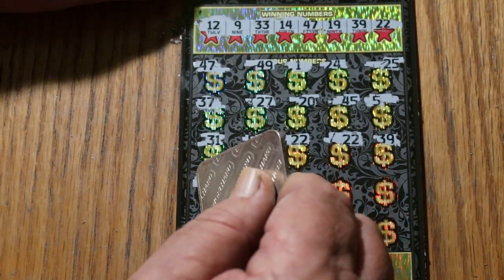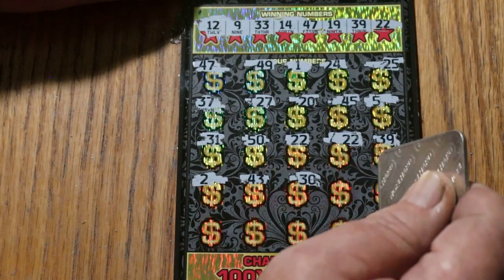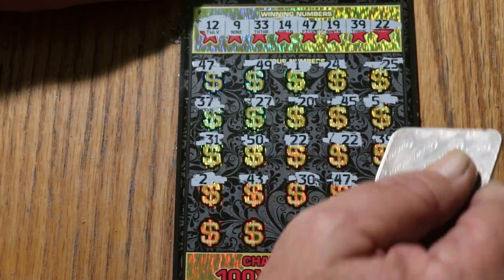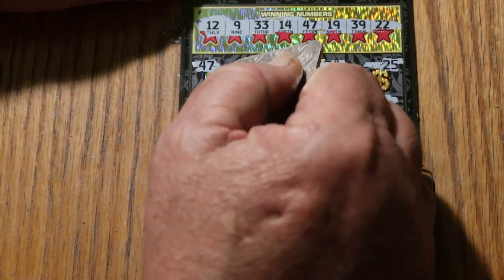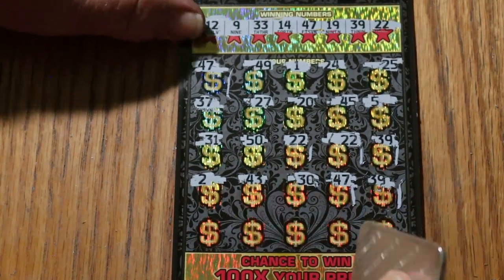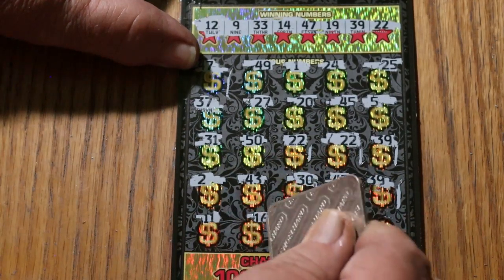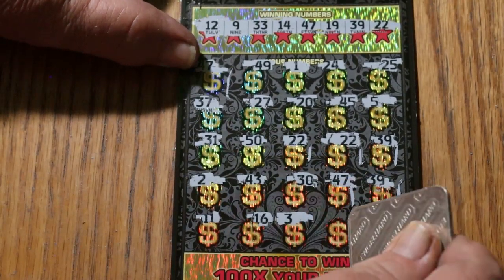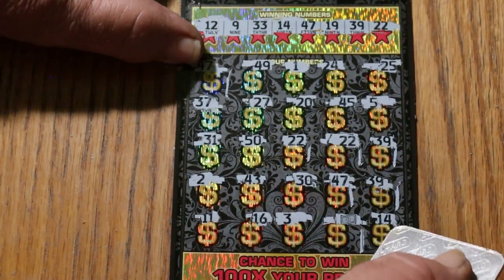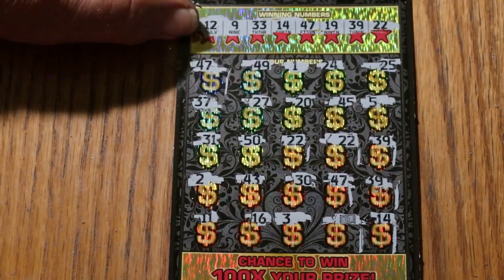Number 2, 43, 30. 47 — we have another match, we'll start keeping track of these. 39 — another match. This may be the ticket that turns the whole game around. Maybe. 11, 16. Number 3 — the flying dollar bill! And 14. This is looking pretty good, I guess. We'll see. That gives us 8 matches total, and we haven't hit the bonuses yet. Let's get the bonuses.